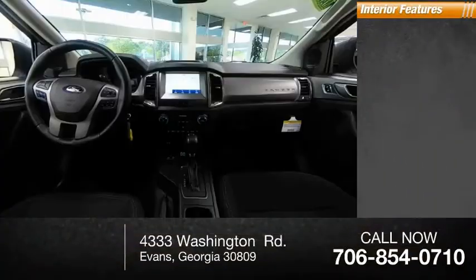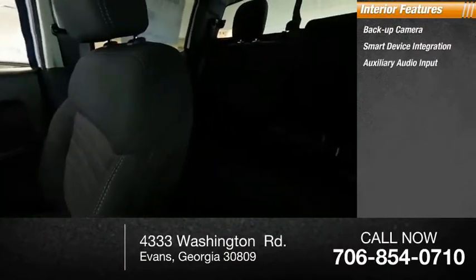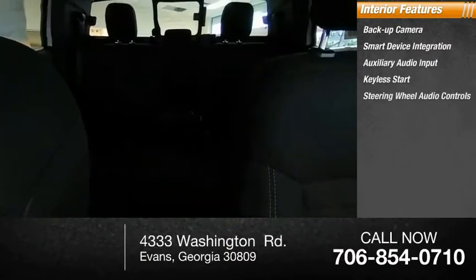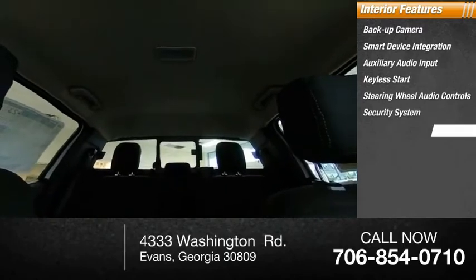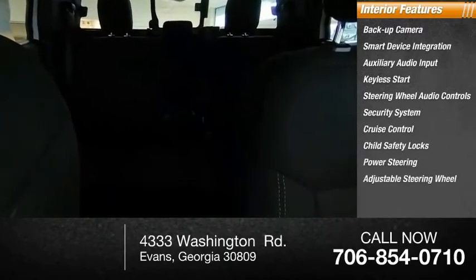Inside you'll find a backup camera, smart device integration, auxiliary audio input, keyless start, steering wheel audio controls, security system, cruise control, child safety locks, power steering, and adjustable steering wheel.